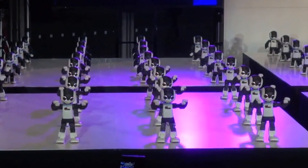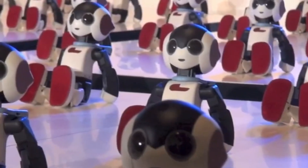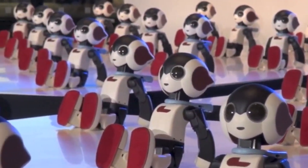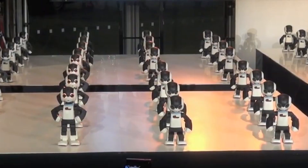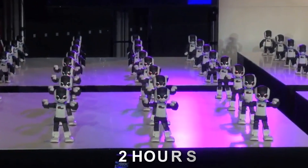In addition to the motors, the Robi robots have built-in infrared sensors, a microphone, and a camera, which help them recognize their environment and respond to voice commands. Robi can perform various tasks, interact with users, and even engage in simple conversations. It can run on a rechargeable battery for roughly two hours.